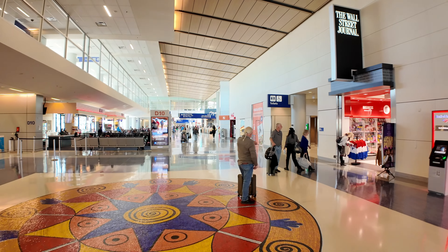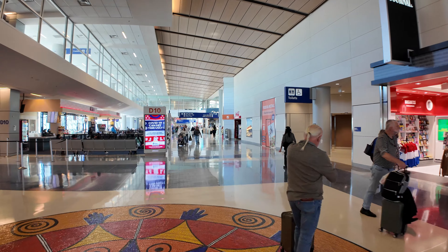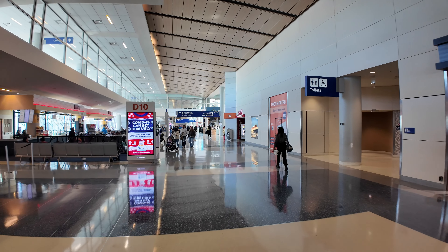Hey fellow explorers, today I am in Dallas-Fort Worth International Airport, and I'm in the D-Gate. I'm going to turn the camera around so you can see what I can see, and in this video I'm going to show you around this terminal or gate area.